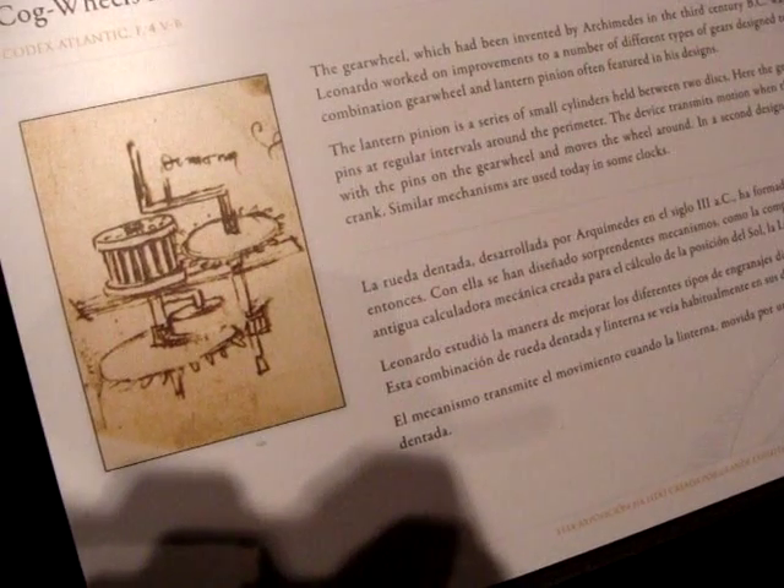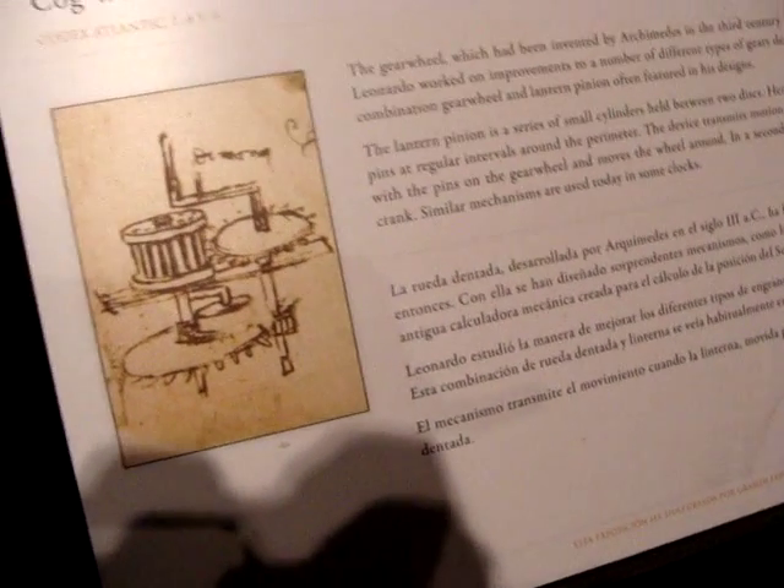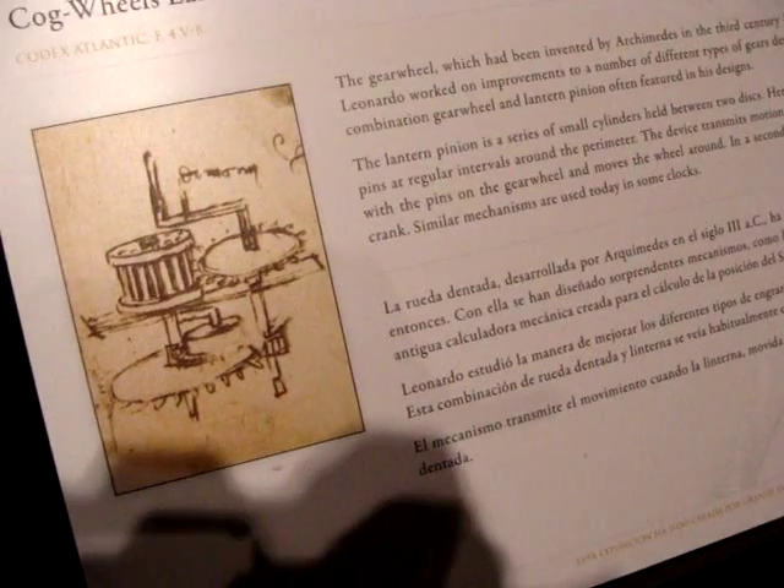In a second design, the gear wheel itself is turned by the crank. Similar mechanisms are used today in some clocks.